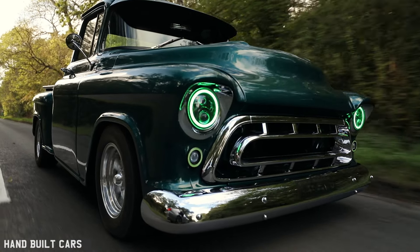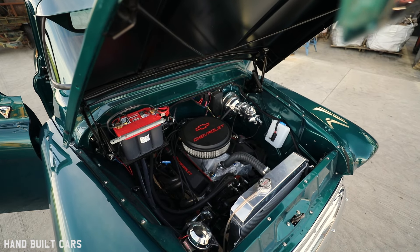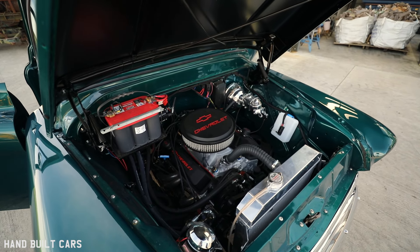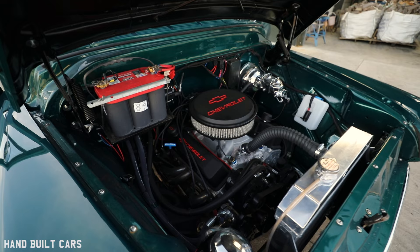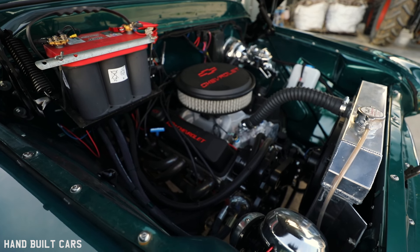Parts for this car are relatively easy to get. There are a few companies here that may have them in stock, and there's a guy in Essex that holds a lot of parts for these trucks. But mostly my stuff was new parts, so I'd order from the States. Rock Auto is one place you can get reasonably good parts at a good price. Speedway, Summit. And the truck store in California where most of my stuff has come from. They're relatively easy to get hold of — you just pay a bit more money for it.